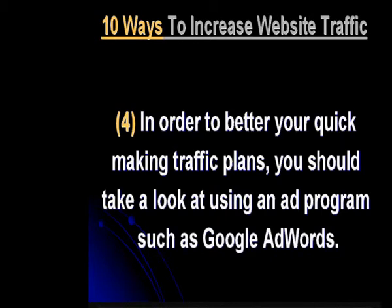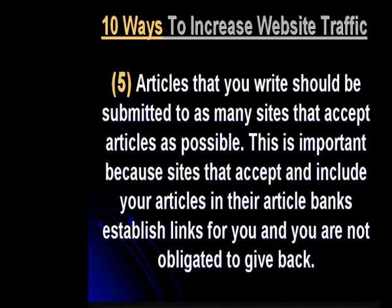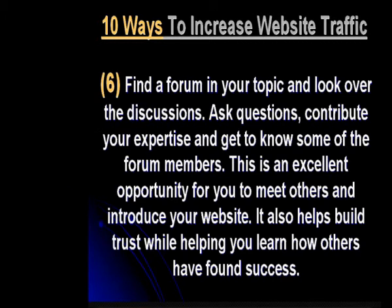Find a forum in your topic and look over the discussions. Ask questions, contribute your expertise, and get to know some of the forum members. This is an excellent opportunity for you to meet others and introduce your website. It also helps build trust while helping you learn how others have found success.